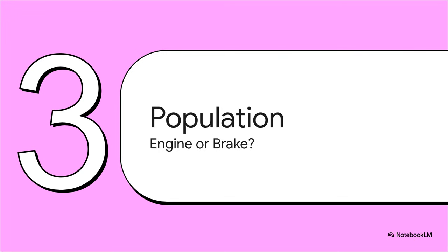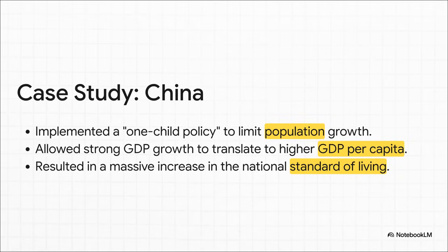Let's see how this actually plays out in the real world. For decades, China took a really extreme approach. By enforcing a one-child policy, they put a hard limit on population growth. What that meant was that their absolutely explosive economic growth wasn't getting diluted. Nearly all of that new wealth went directly into raising the GDP per person, and that led to one of the most dramatic increases in standard of living in all of human history.